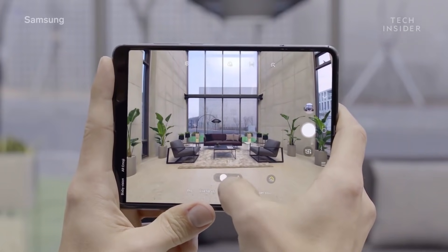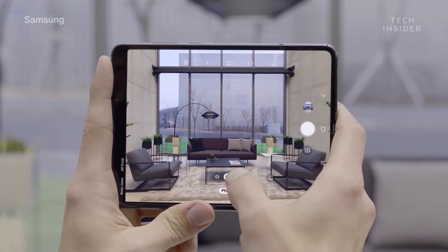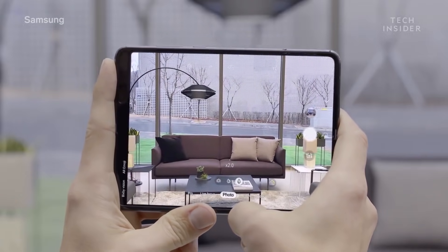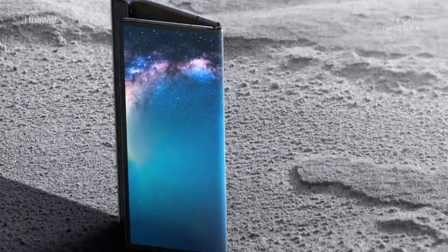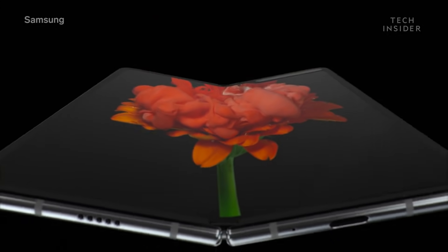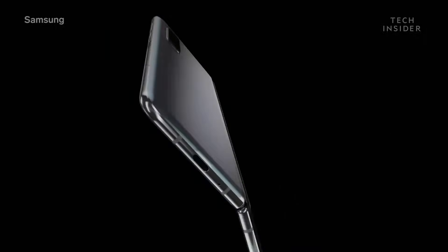The display on the Mate X looks absolutely phenomenal, and the Galaxy Fold looks really impressive too — its cameras sound highly impressive. But the much bigger question for me is whether anyone actually wants a folding phone. There hasn't been a huge amount of consumer demand for flexible displays; it feels like something driven by the industry rather than the mainstream audience. Each phone costs a lot of money, so you really want to think carefully about whether you truly want to drop a couple of thousand pounds, euros, or dollars on a device like this.